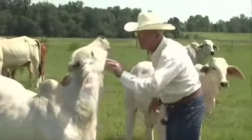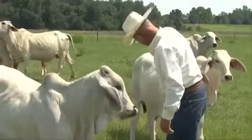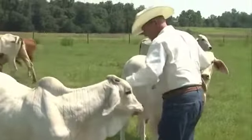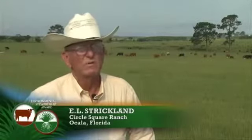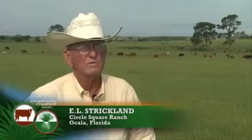E.L. Strickland has called this part of Florida home for his entire life. We're what is known as a cow-calf operation, and we use only two types of bulls — we use Hereford bulls and we use Brahman bulls.